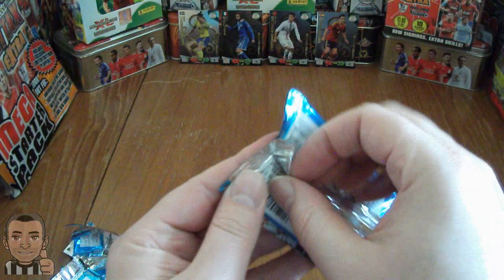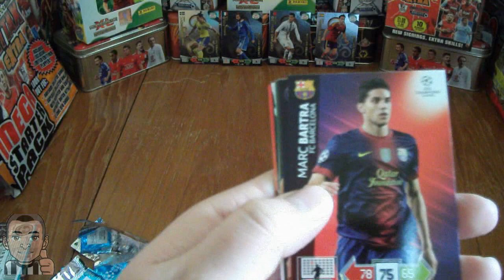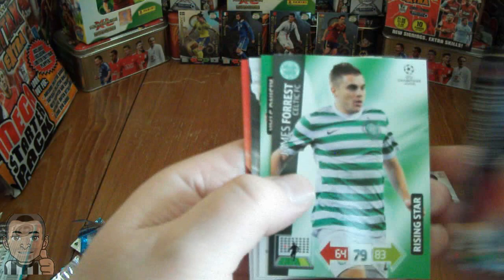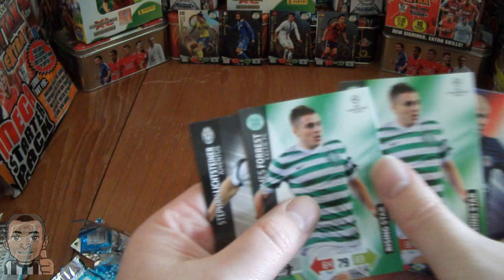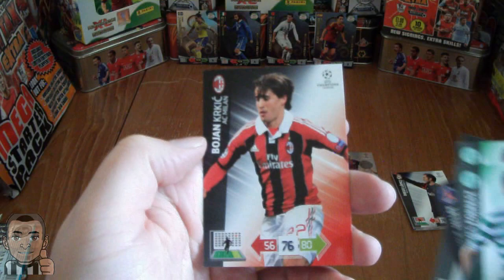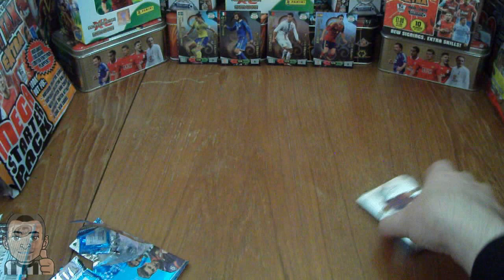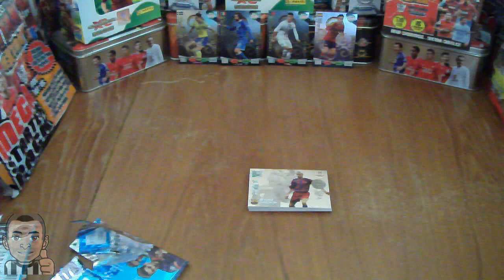And the last pack - can we get another insert or will it be a base pack? Looks like it's going to be a base pack. We have Marc Bartra, the young Barcelona defender, Chalet of Paris Saint-Germain, James Forrest - Rise of the Stars Celtic. We've got him in the same pack twice - that is random, twice in the same packet, very poor. Lick Steiner of Juve and Bojan of AC Milan. All in all, good three packs opening there. Henrik Larsen legend card is absolutely superb and in mint condition.